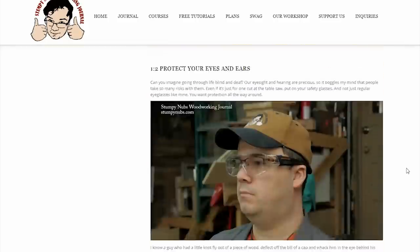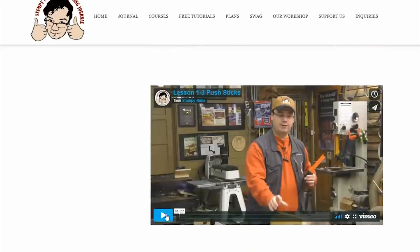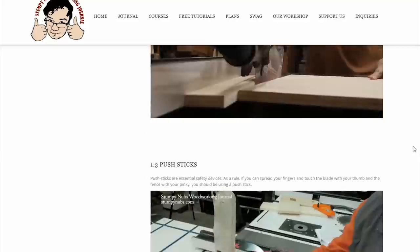Each video segment comes with a companion article and photos, and each lesson ends with a quiz to help you get the main points. It's all about learning, so you can grow in your knowledge and your skills and become a better woodworker.